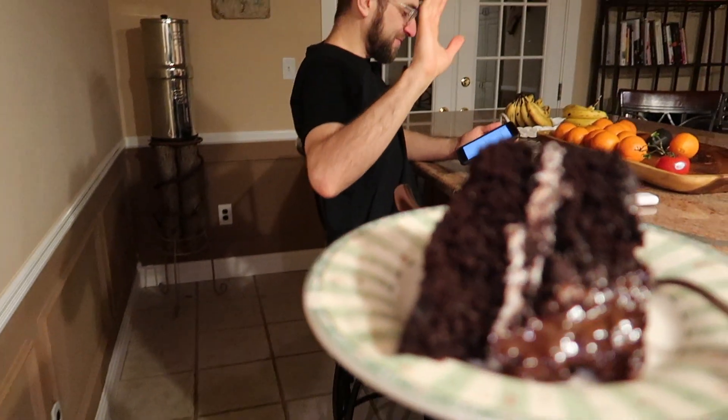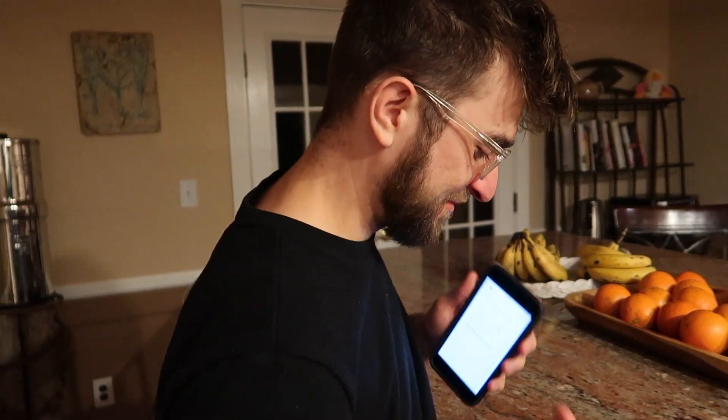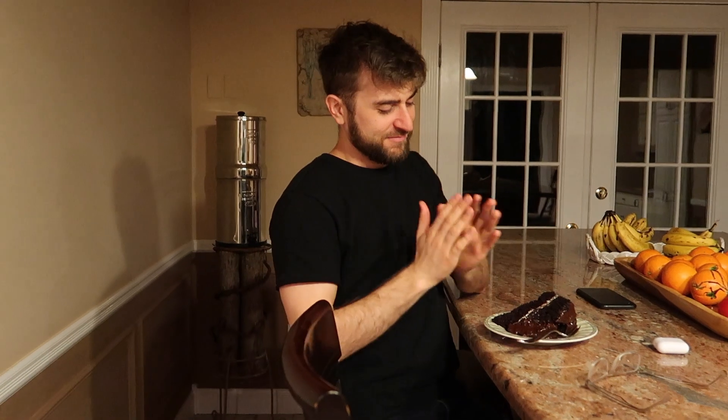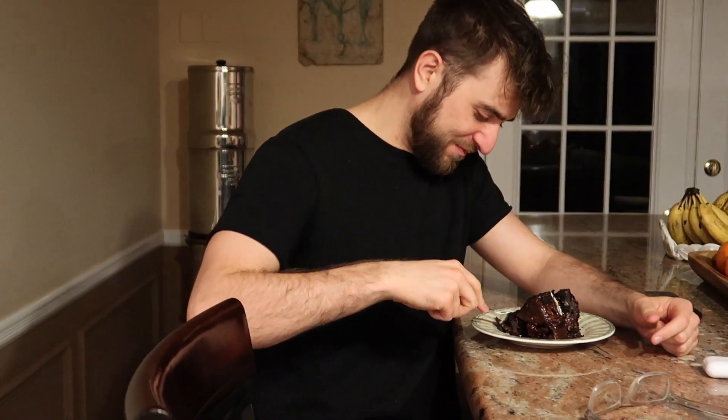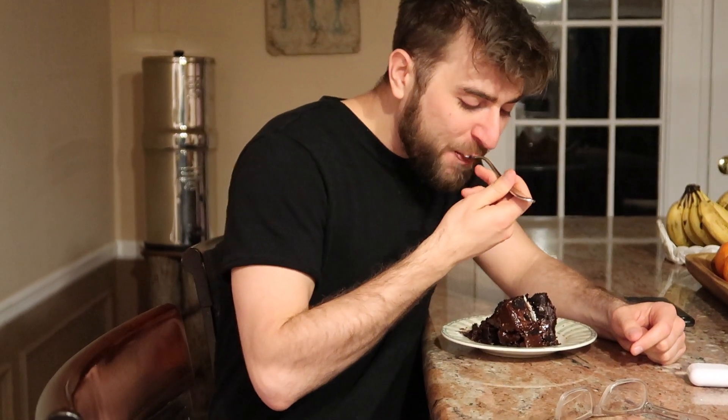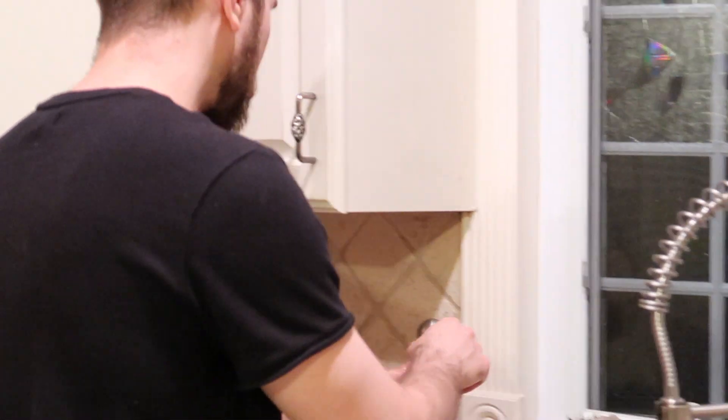Happy birthday to you, happy birthday to you, happy birthday to you. Thank you very much for this opportunity. Eat the cake. You want to get my reaction? Oh yeah. It's all over your mouth — that's how you know it's good. How old are you? Why don't you guess in the comments below? Somewhere between— No one cares. Bye.